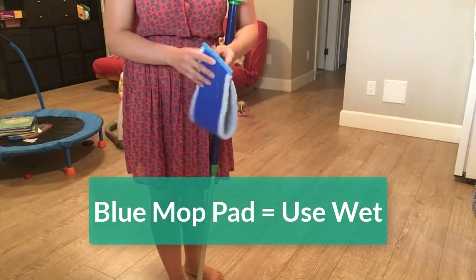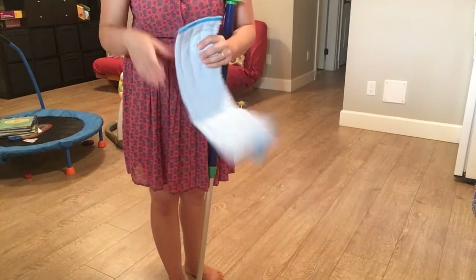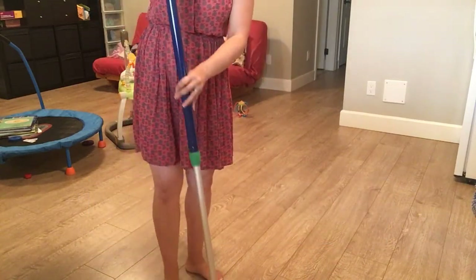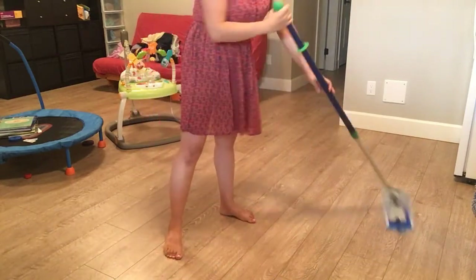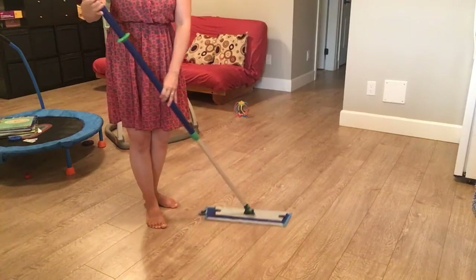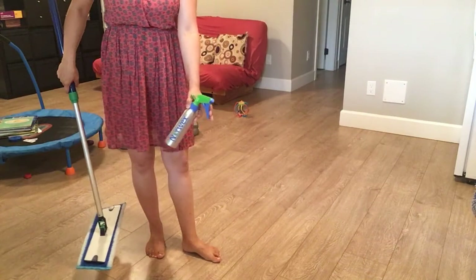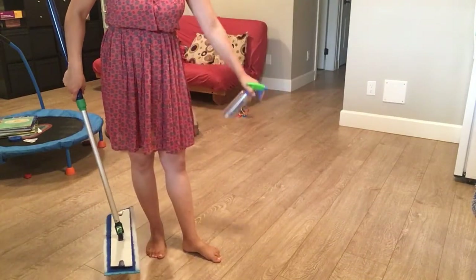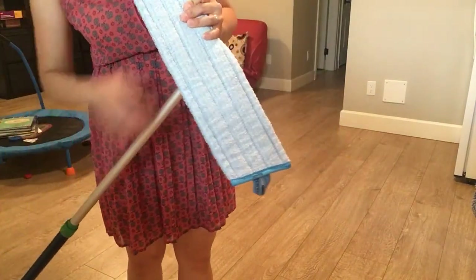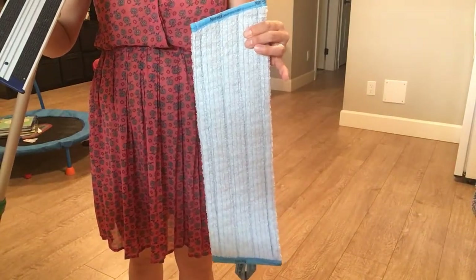The blue mop pad is used wet — simply run it under hot or warm water, roll it up, wring out the excess water, and go. Like the enviro cloth, the wet mop can remove up to 99% of bacteria from your floors. When the floor gets dry, just spritz the floor or pad with a little water and keep going. When done, rinse it out under hot water and hang it up to dry — no need to launder each time.